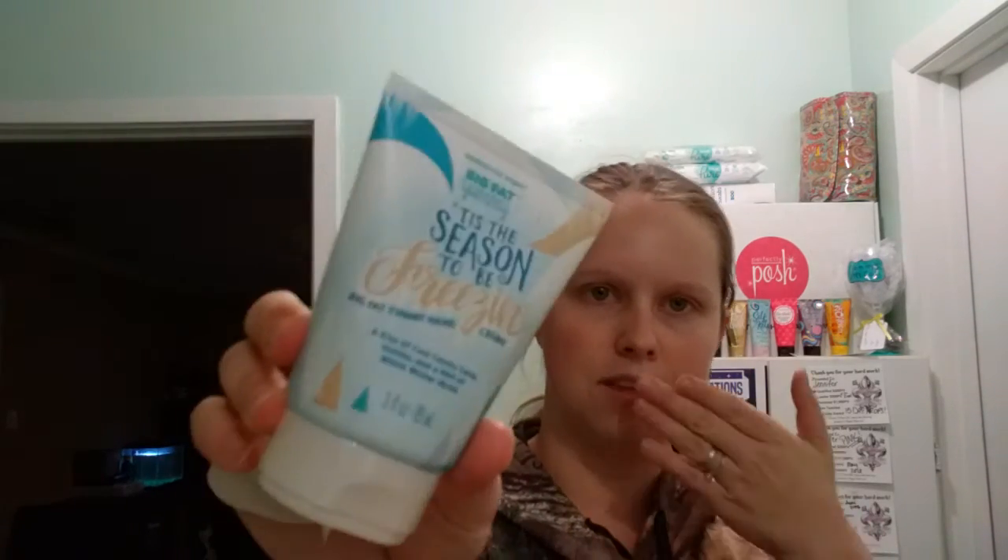We got a new Big Fat Yummy — I love Big Fat Yummies, they're great. So it's a kiss of cool candy cane, vanilla, and a hint of white winter musk. Let's see what this one smells like. I love this packaging. Oh, that was nice — it's definitely vanilla and very, very little peppermint.